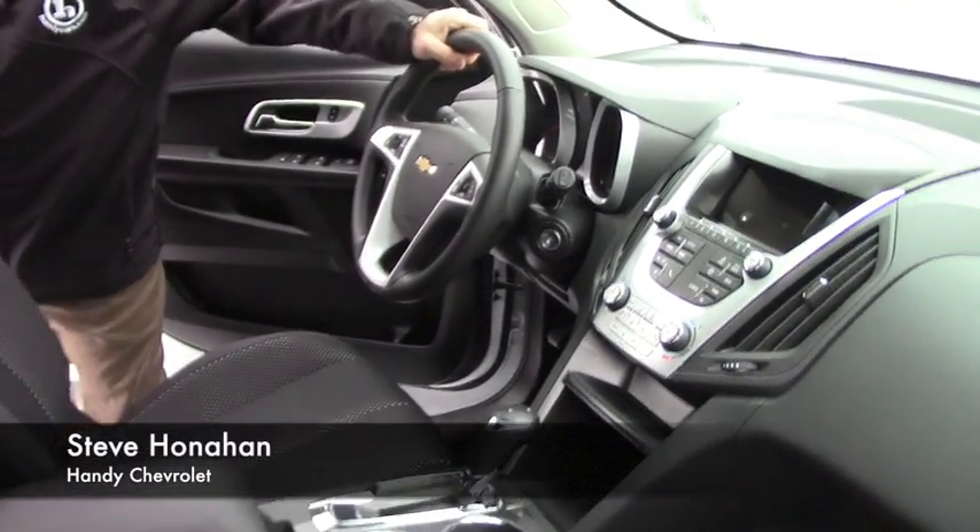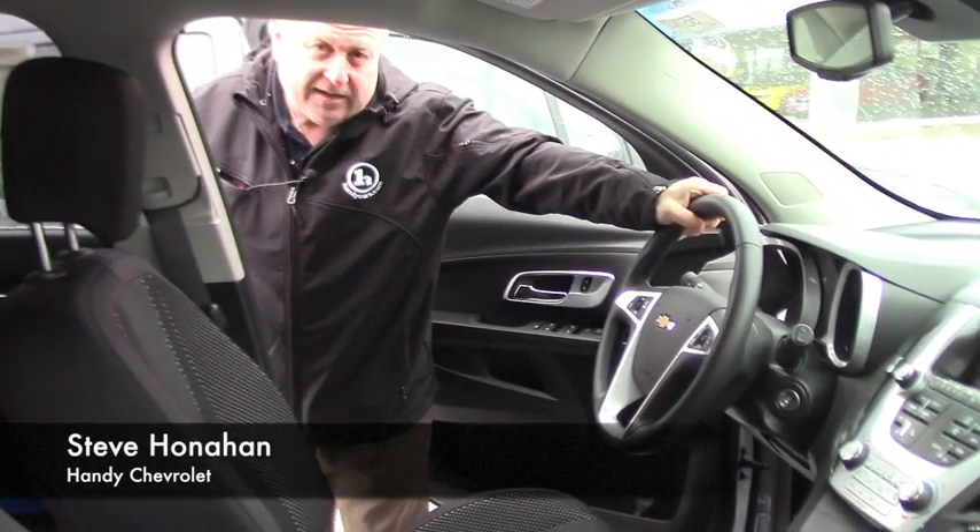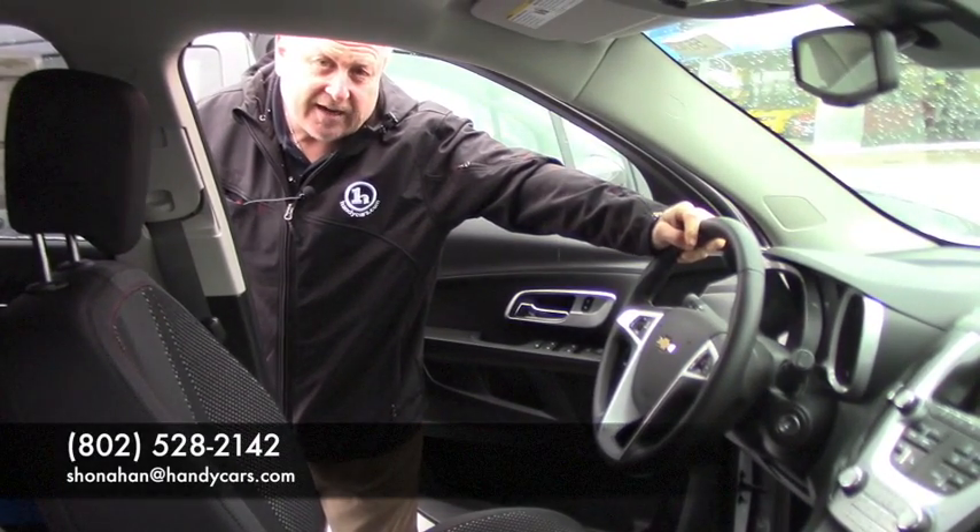So if you're interested in coming down to test drive, I'm Steve Honahan. I can be reached at 802-528-2142, or online at S.Honahan@HandyCars.com. Thanks.